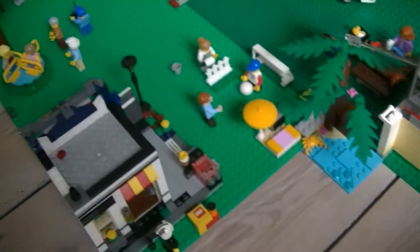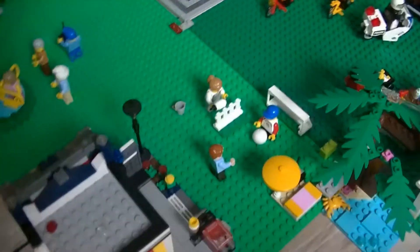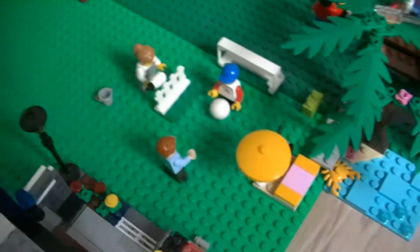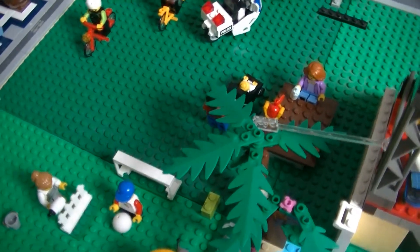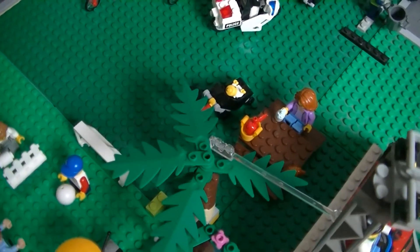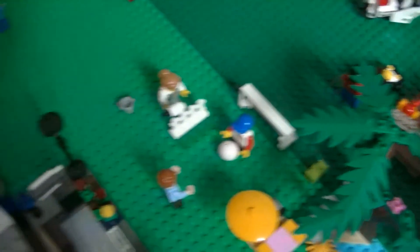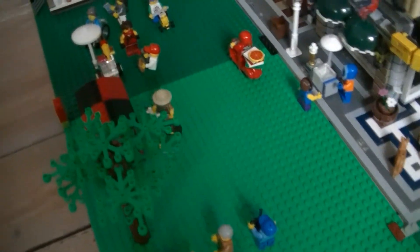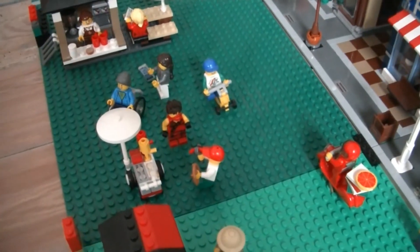Next to it we also have some new minifigs — the little playground over here. I'm going to move everything once my big changes have been done, but I really love these new minifigs. They really are super nice and they fit really well in my city. I really like the diversity of them as well.